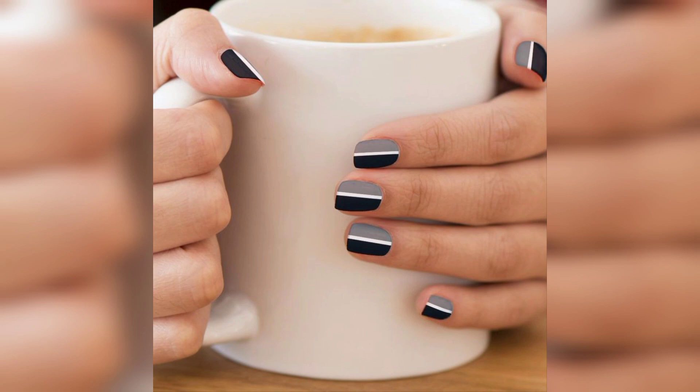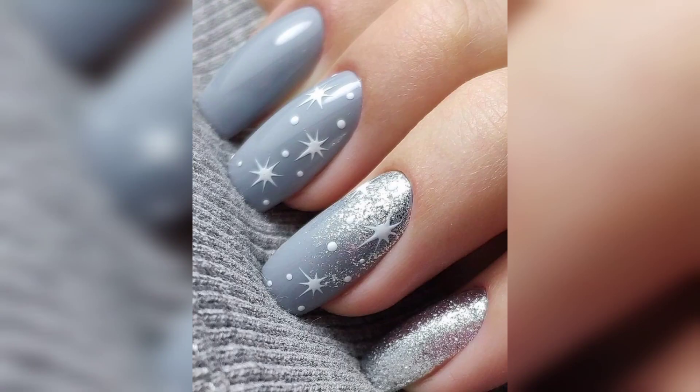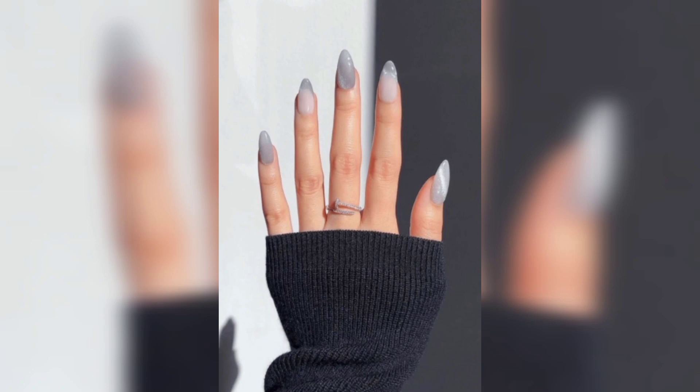That is why we have decided to treat you with a nice and trendy collection of gray nail art to get inspired with. Matte nails have been trending for a while now, and adding a matte top coat to your gray nails is what you need to look both natural and elegant. Gray and pink nails will suit those of you who like to keep their nails looking gentle.